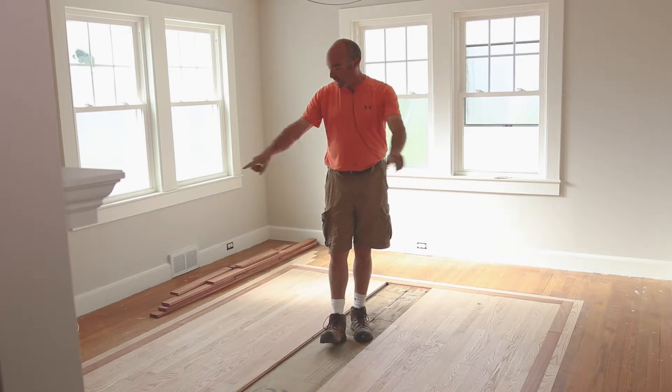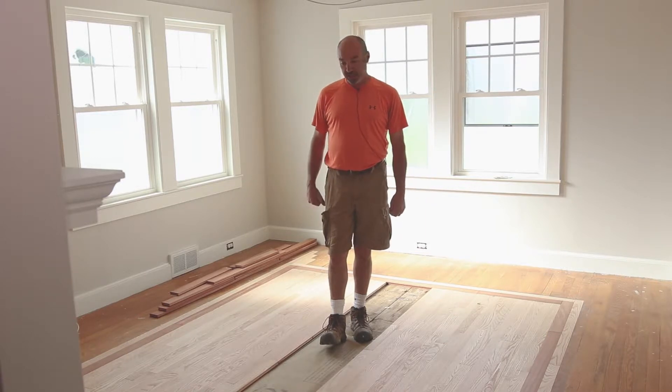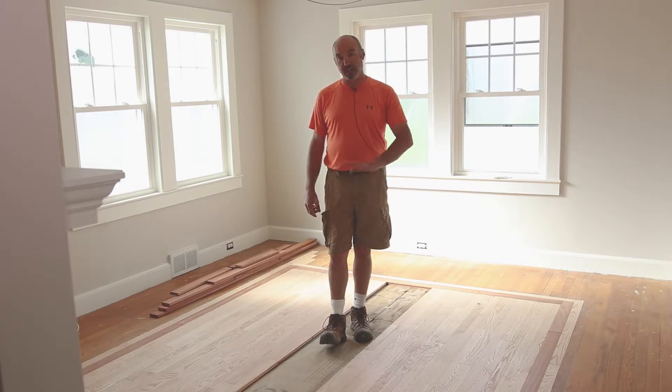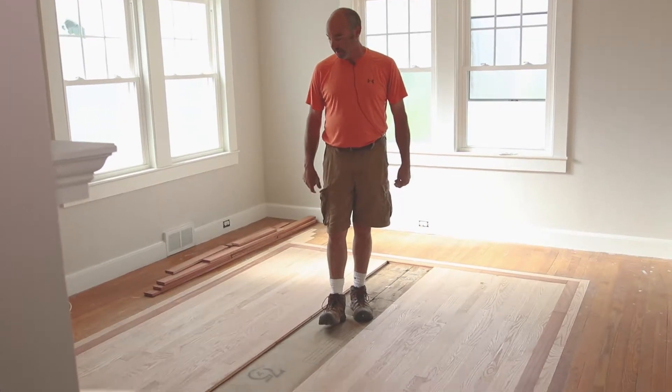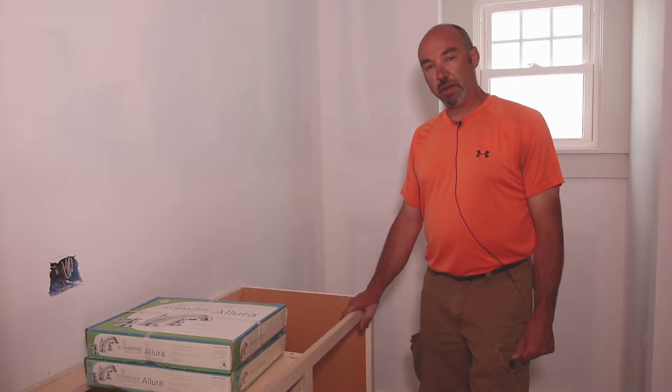Here we are in the living room. I had my hardwood flooring installer come in — we put an inlay inside the middle of the room with some Brazilian cherry. He is also coming back this weekend to sand all the floors and put the first coat on.